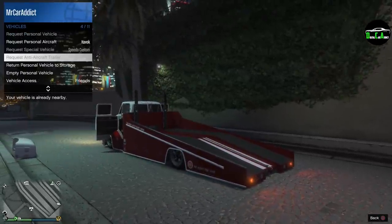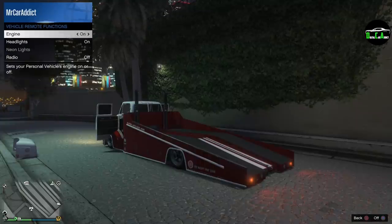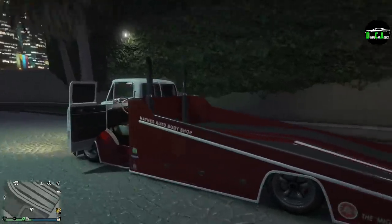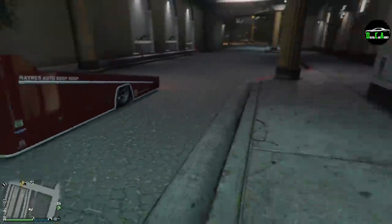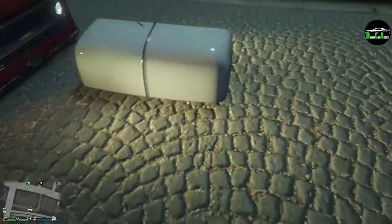There's nothing special in the remote options. Headlights, radio, all the typical stuff. Not bad — except for the glitchy hood, that's definitely weird.